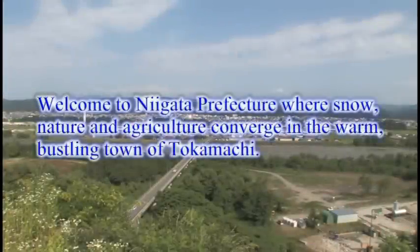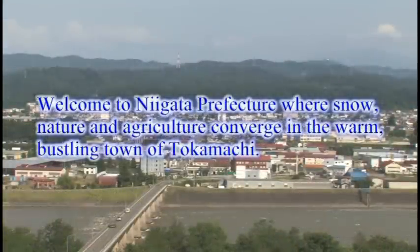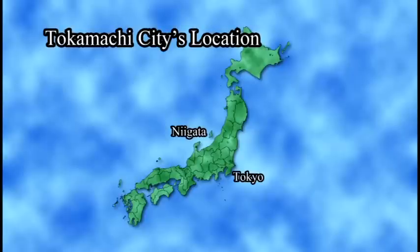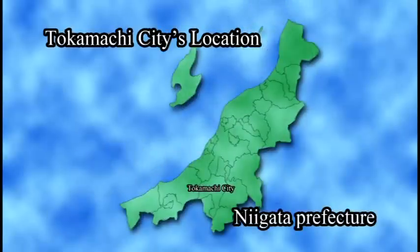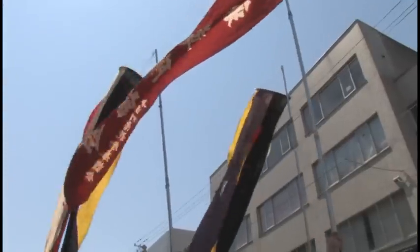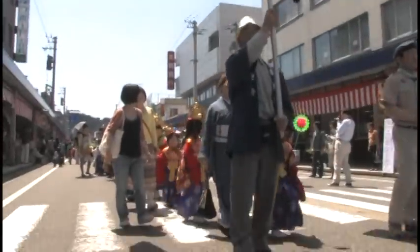Welcome to where snow, nature and agriculture converge: the warm, bustling town of Tokamachi in Niigata Prefecture. In this video, we will see how to reach Tokamachi Station from Echigo Yuzawa Station and explore some of the types of tourism found in Tokamachi.